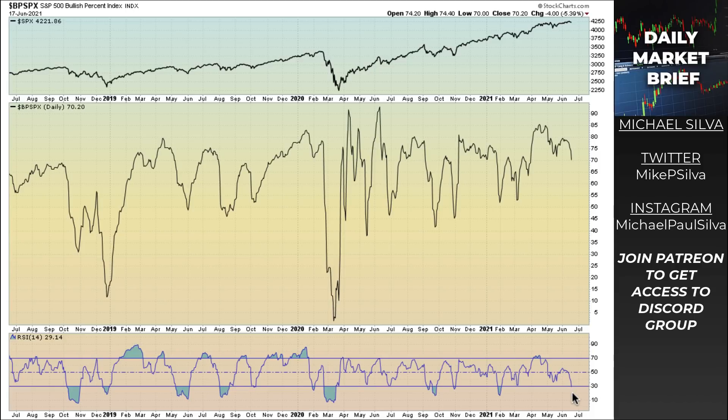This is typically where I start to look for buy signals. That means I'm looking for long positions in the S&P 500 or various stocks. However, just because it's down here doesn't mean it immediately goes right back up — it can stay overextended for periods of time. The RSI reading is at 29.14, underneath the 30. We're still relatively high on the BP chart, meaning 70% of stocks in the S&P 500 are on buy signals based on these point and figure charts.